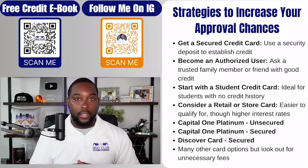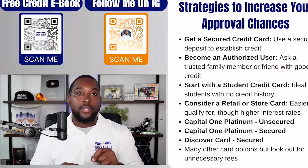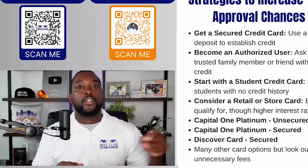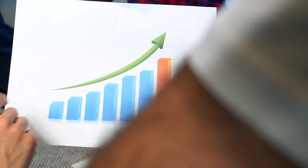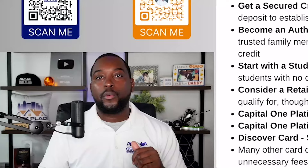Don't forget the purpose of a secured credit card. The purpose of a secured credit card is to get you an unsecured credit card. The purpose of a secured credit card is also to improve your credit score to where you'll never need a secured credit card again.